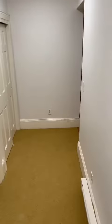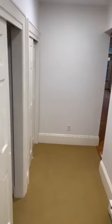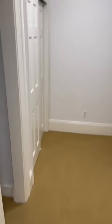This is 10 Plymouth number one. It's a garden level, private entrance, walk-in, two good-sized closets.